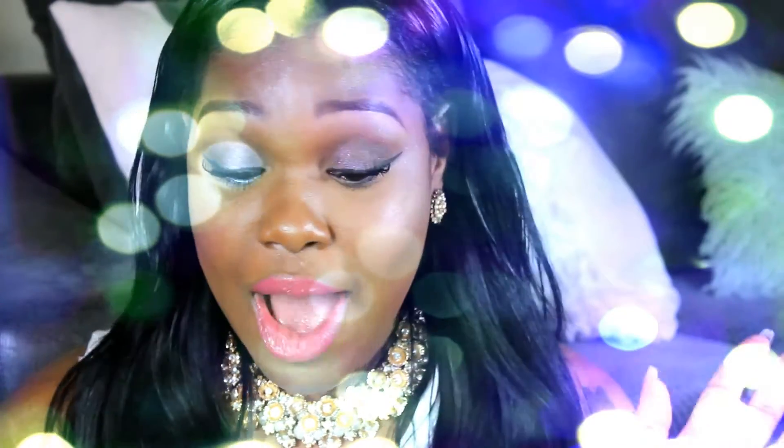Hi guys, it's Kelt here. Today I'll be doing an updated video about this hair. It's been about a month now since I've been wearing it — it's been amazing. If you want to know all the specs and stuff, I'll leave a link to my initial review video down below in case you guys haven't seen it. Let's jump right into this update.